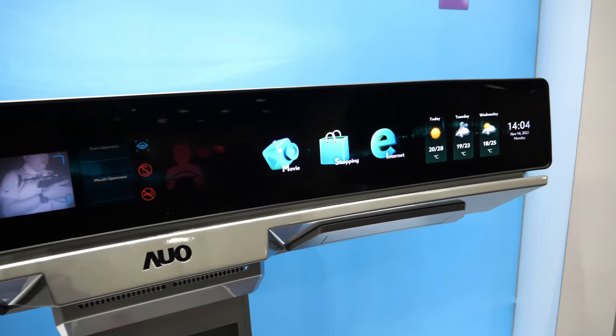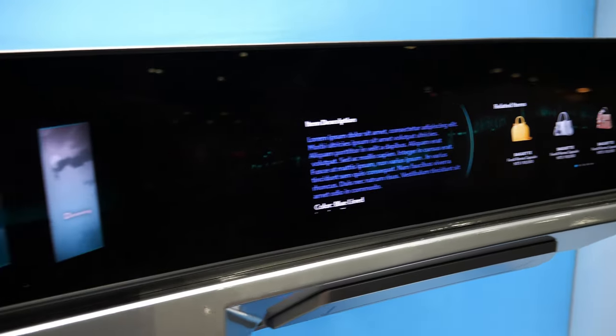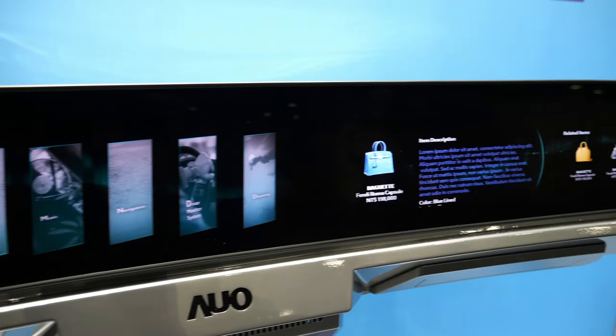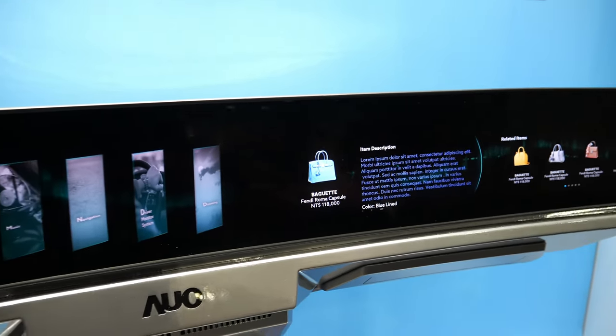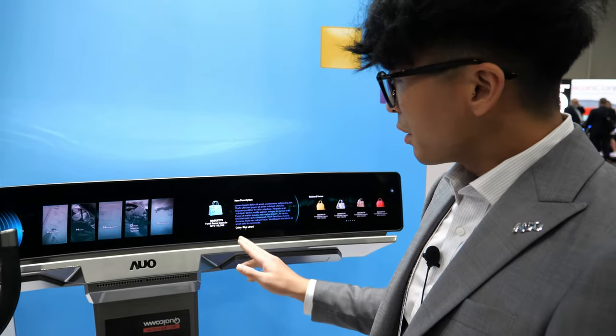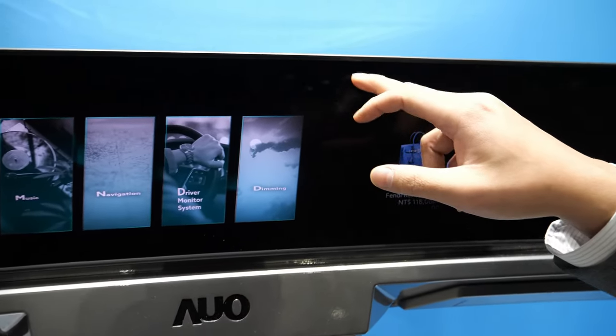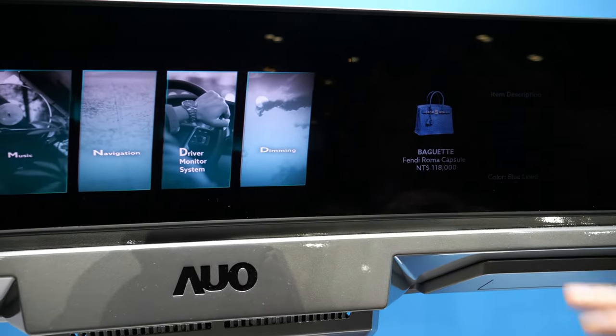It has touch as well. So keep in mind this is only two displays, but we are able to make everything seem seamless using our software alone. You can see there is a separation of about seven mils right here.